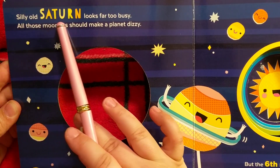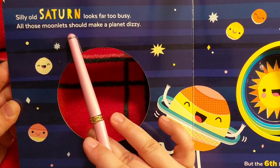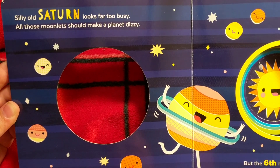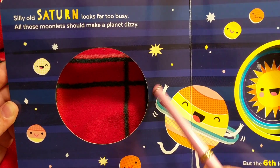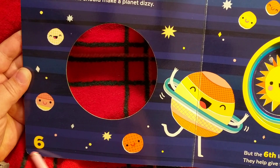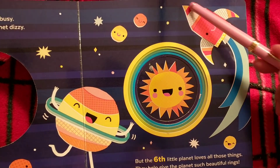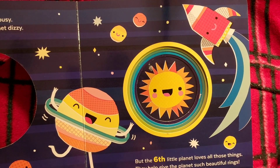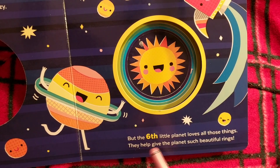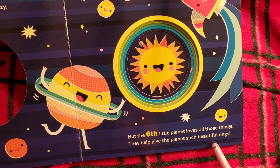'Silly old Saturn looks far too busy, all those moonlets should make a planet dizzy.' Oh my — moonlets! And look at the rings like a hula hoop. It is the sixth planet. Oh look, here is a rocket — whoosh! 'But the sixth little planet loves all those things, they help give the planet such beautiful rings.'